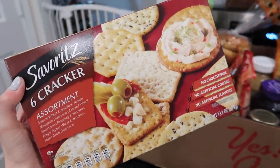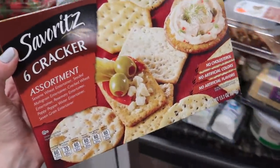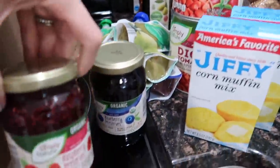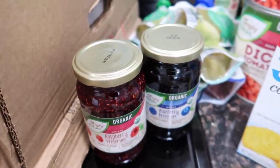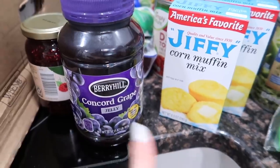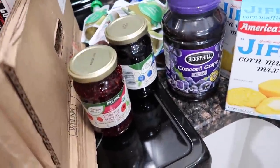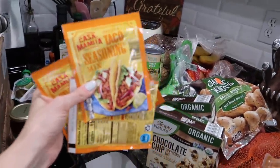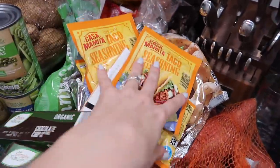I got this cracker assortment that I've never tried before, but how can it be bad when you're going to put cheese on it and have it with wine? I also got some jam — blueberry preserves, raspberry preserves, and grape jelly. Riley is letting me give her peanut butter and jelly sandwiches now, so I needed jelly because I have a ton of peanut butter in storage downstairs. And I got five packets of taco seasoning because I have a million bags of ground turkey in the freezer.